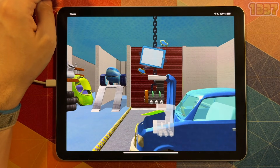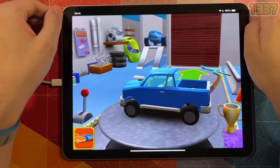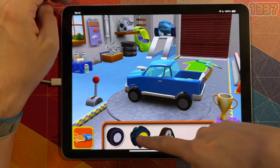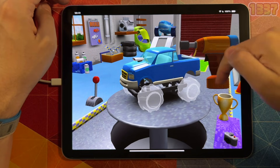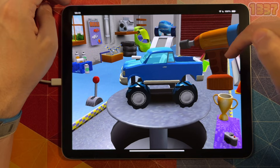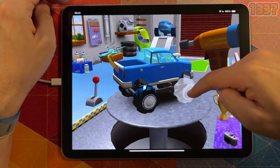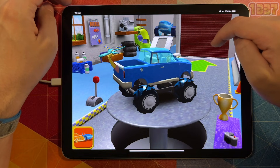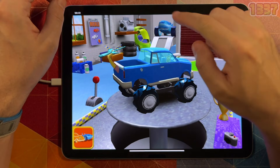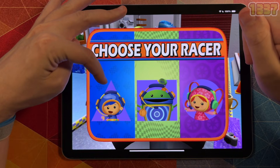First, your child must pick out a car or design their own. Preset options include the Umi car, shark car, Umi taxi, or the ninja car. Once they've decided on a car, they can start zipping around Umi City, where they must race around a track collecting coins and avoiding obstacles. Like with any racing track, there are pit stops along the way, and the player must stop at these in order to tune up the engine, clean up the windshield, or change the oil or tires. Here they will face pit stop challenges in the form of mathematical problems that are masked in pit stop activities.